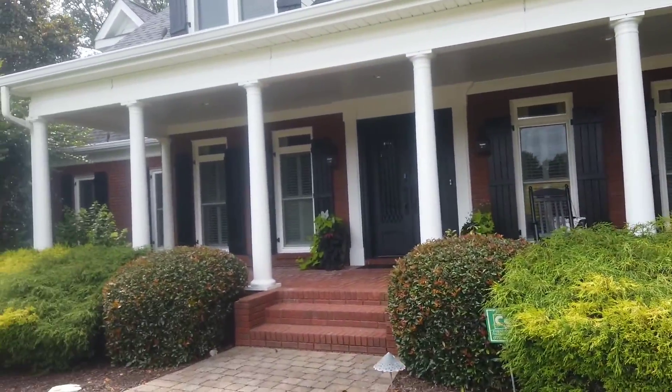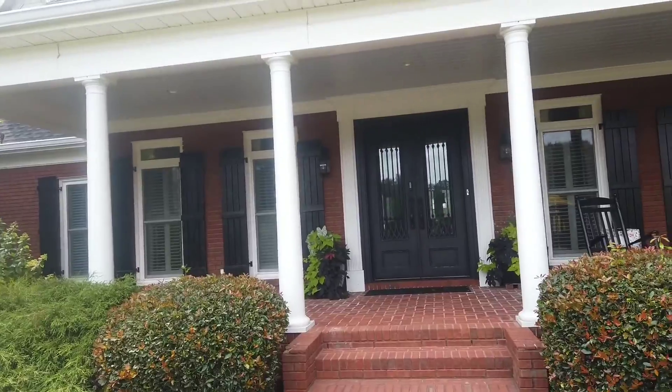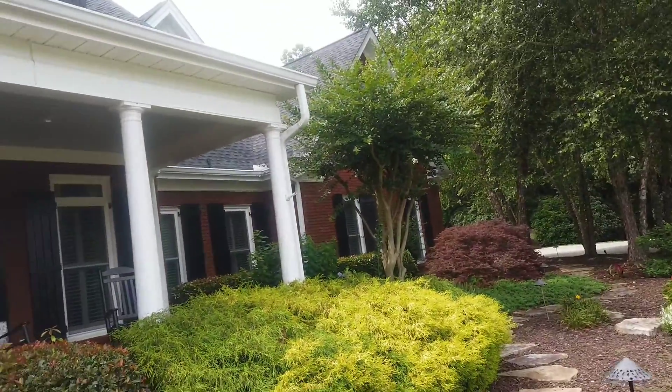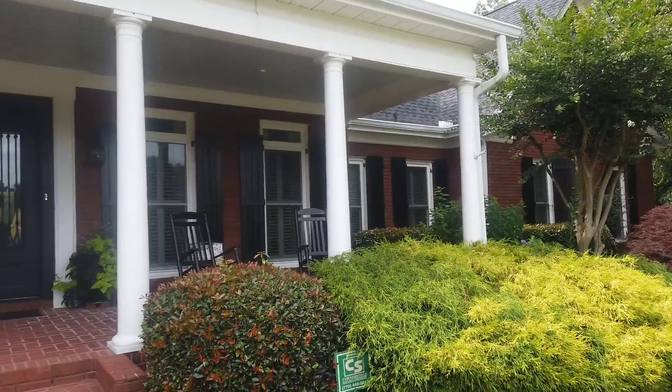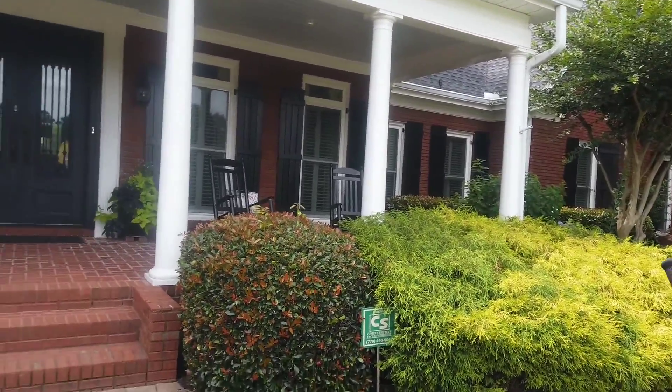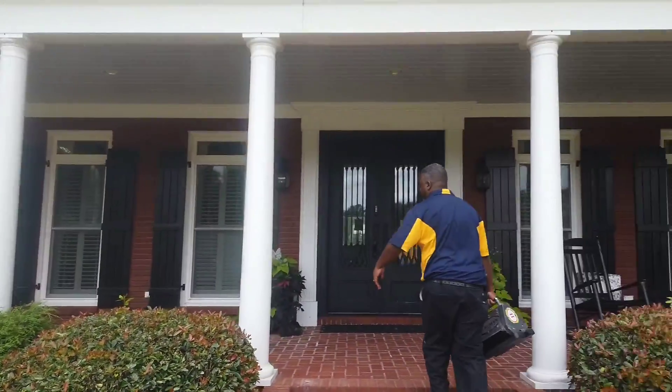Alright YouTube, Facebook, we just got to our second-to-last job. We came in at 11 areas, ended up being 13. This customer is moving out — she's been here 18 years. This house is selling for a million dollars, sits on 10 acres, and when I tell you this house is gorgeous, it's gorgeous.